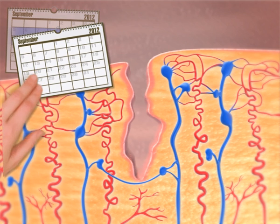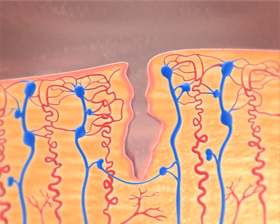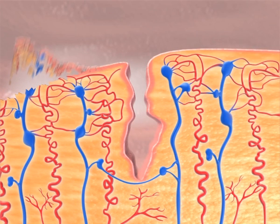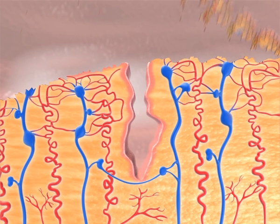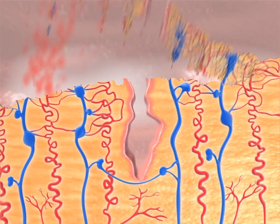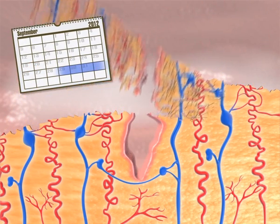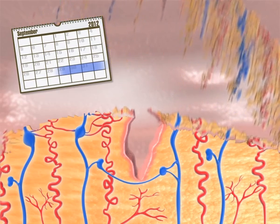The secretory phase lasts from day 16 to day 28. During this phase, the lining of the womb has been completely restored and is full of nutrients. It is now ready to receive a fertilized egg and nourish it. If no egg has implanted itself in the lining of the womb, the uppermost layer of the lining is shed in the monthly period between day 1 and day 4 of the new cycle. This is called the menstrual phase.